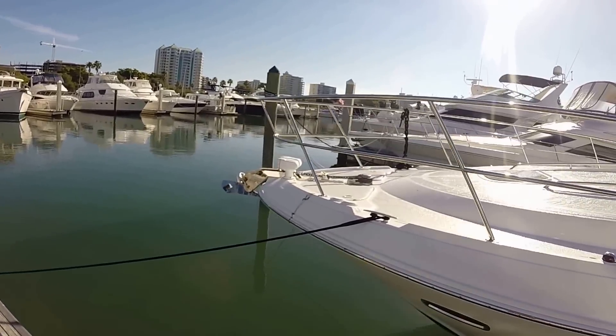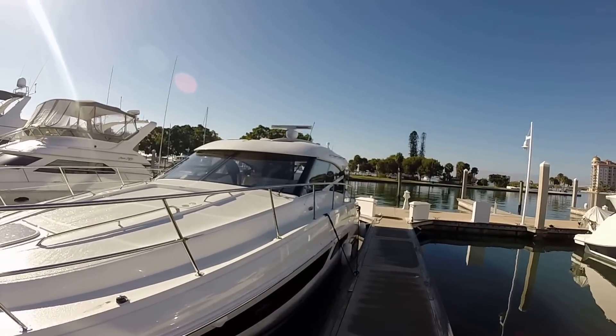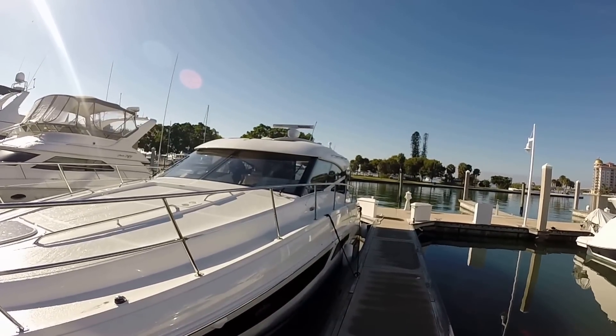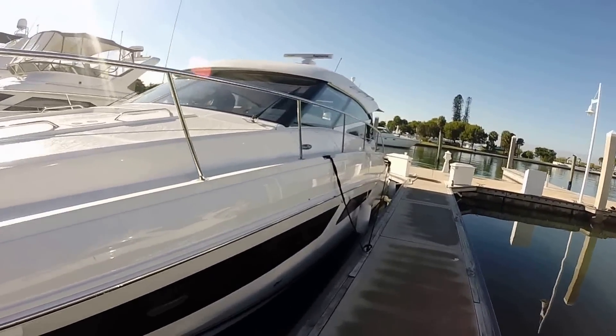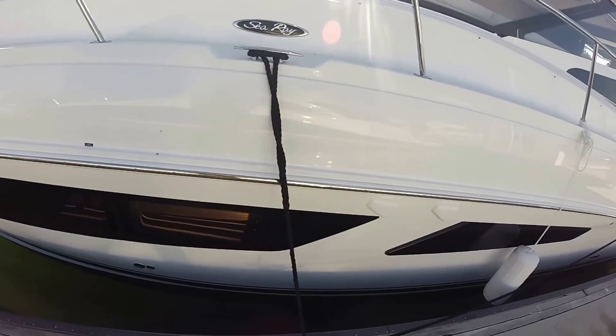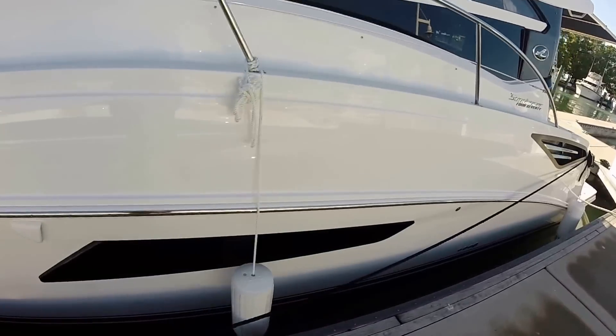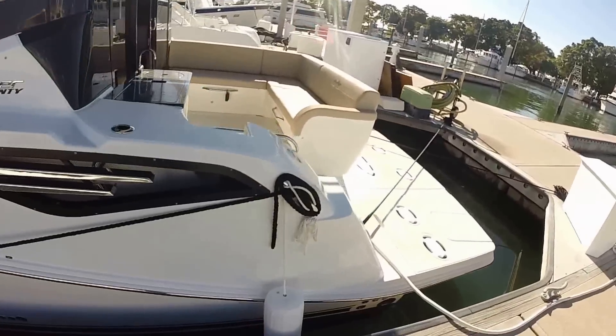On the bow of the boat, you have automatic windlass and spotlight, along with the Raymarine radar in HD color, as well as a satellite receiver for your electronics. Full-length windows midship on the side of the boat make it very colorful and allow a lot of natural lighting into the interior cabin.